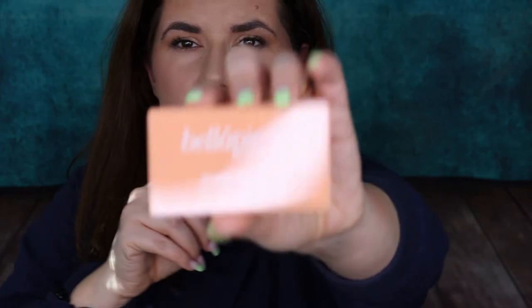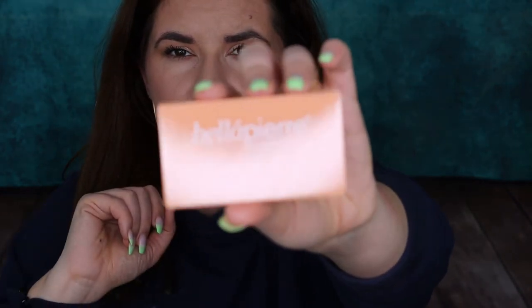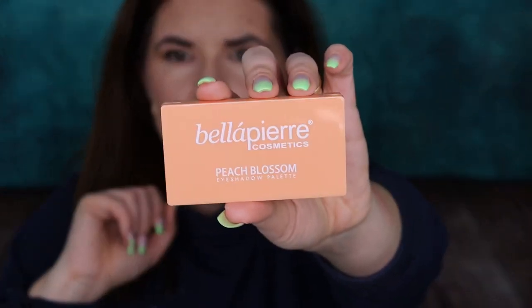The first thing I have here is a Bella Pierre Cosmetics eyeshadow palette. It includes four pressed eyeshadow powders. Let's see — oh, this is a nice palette. You can see the shades here: they look shimmery, looks like one matte and three shimmers. Looks nice.